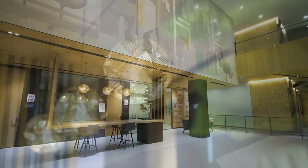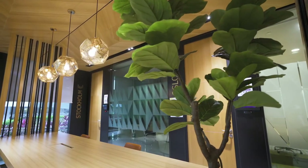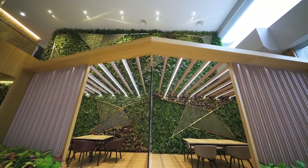We wanted to create a mix of different work setting typologies to cater to the evolving trends of collaborative working. From the carpets to the green walls and even the ceiling, you can find natural elements throughout.